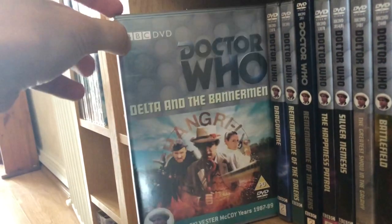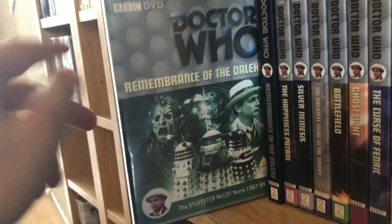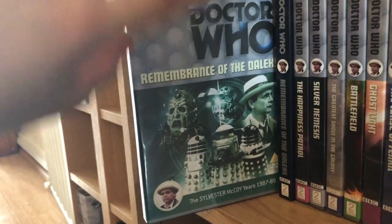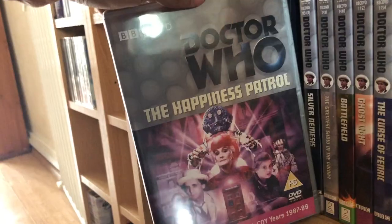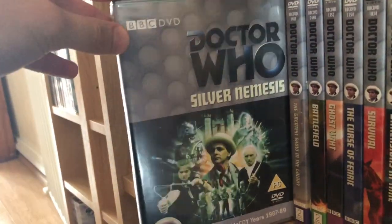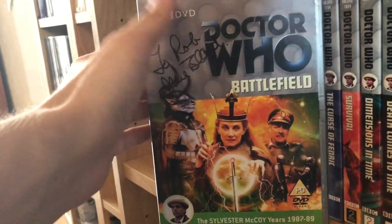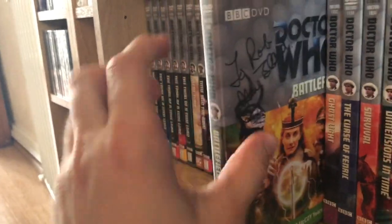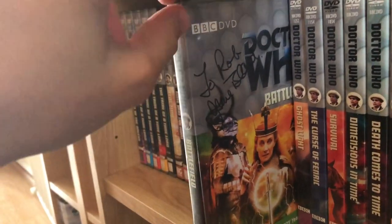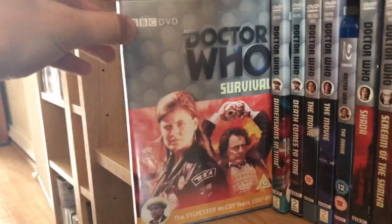Time and the Rani, Paradise Towers, Delta and the Bannermen, Dragonfire, the original release of Remembrance of the Daleks — I just really enjoy this custom cover I printed off ages ago more than the original release — the special edition of Remembrance of the Daleks, The Happiness Patrol, Silver Nemesis, The Greatest Show in the Galaxy, Battlefield — signed by the same woman from Earthshock, who plays the innkeeper in this — Ghost Light, The Curse of Fenric, and Survival.